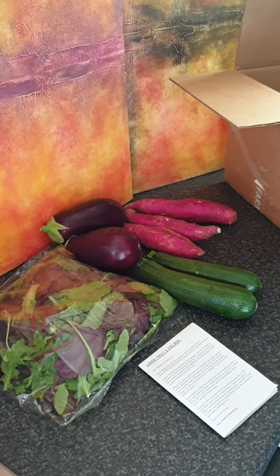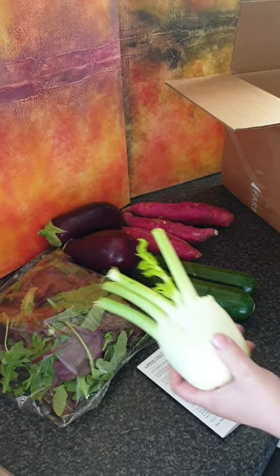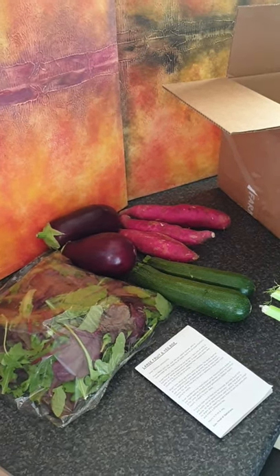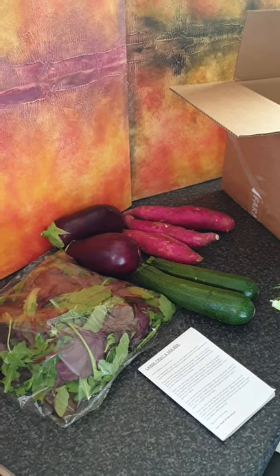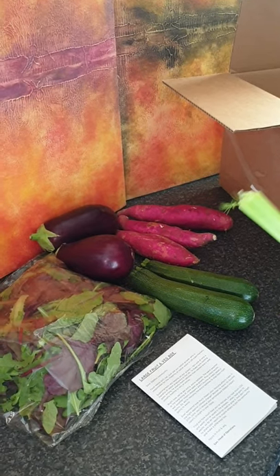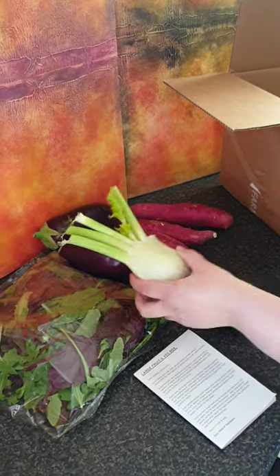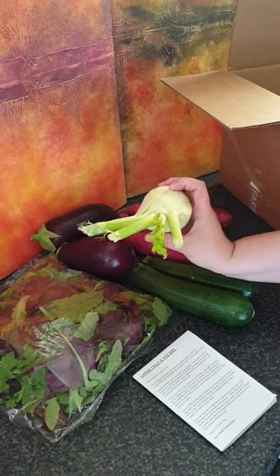This is stuff farmers would have had to throw away that supermarkets don't want. They do overnight delivery from seven till seven in the morning to reduce fuel emissions — less traffic on the roads — which is a fantastic idea.